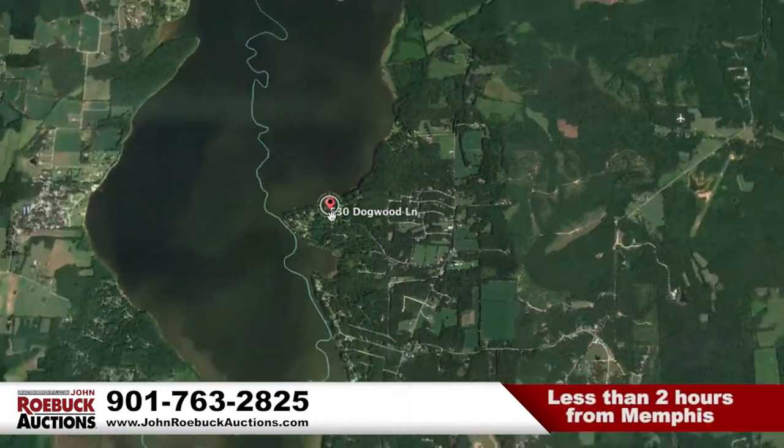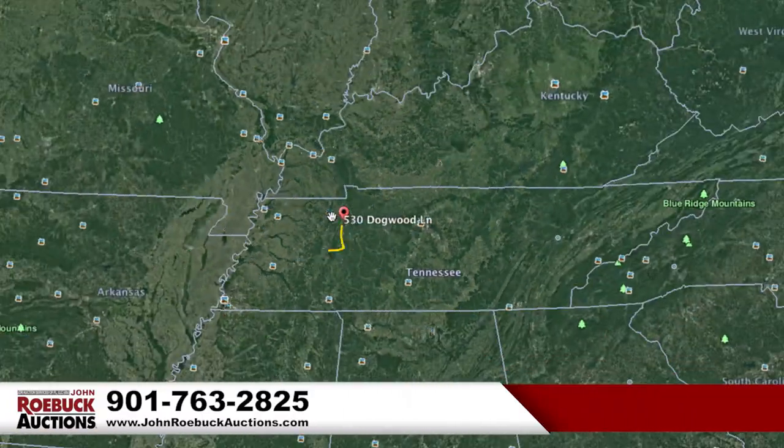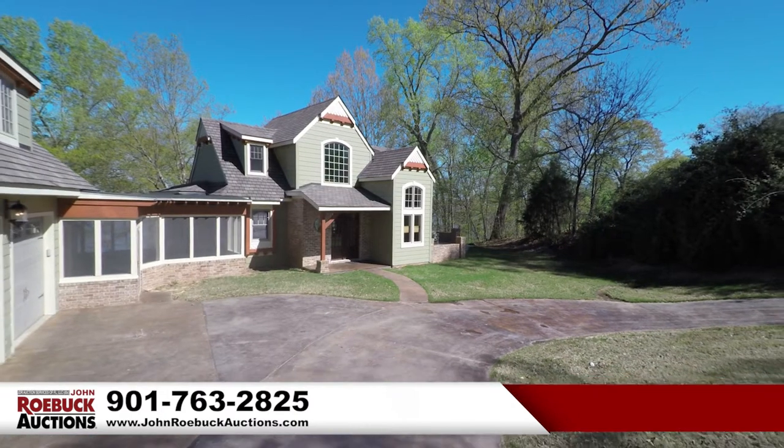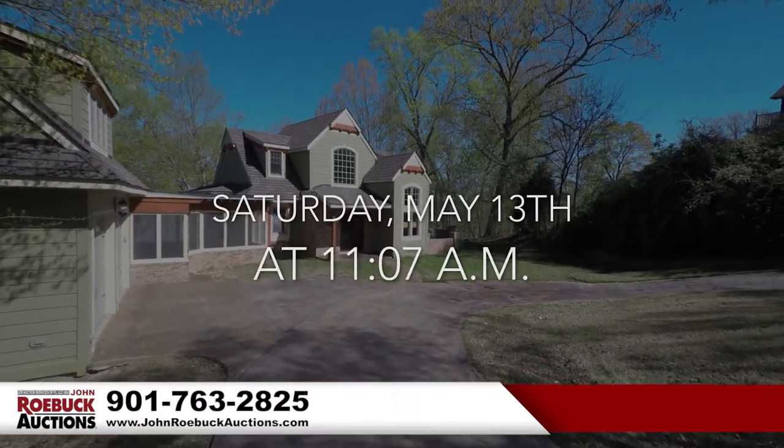This property is less than two hours from Memphis, just one hour from Jackson, Dyersburg, Union City, and Nashville. You should put this on your calendar right now. It's taking place Saturday, May 13th at 11:07 a.m.